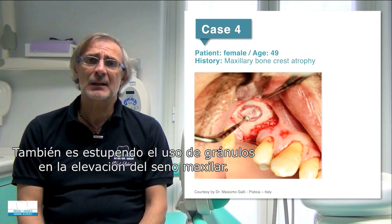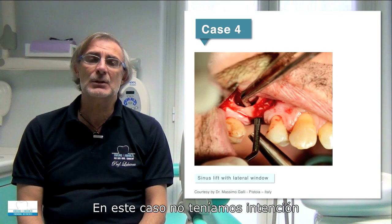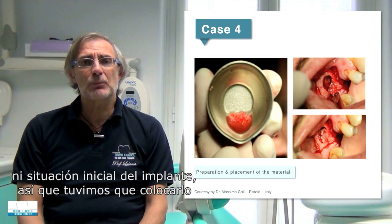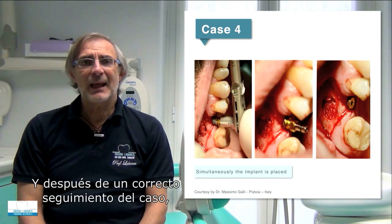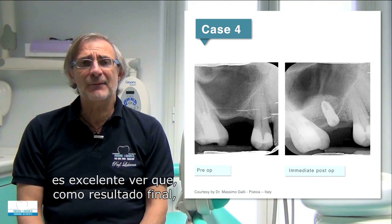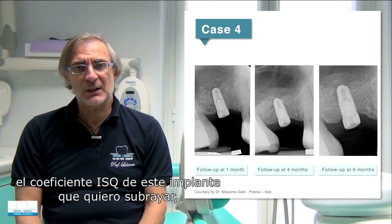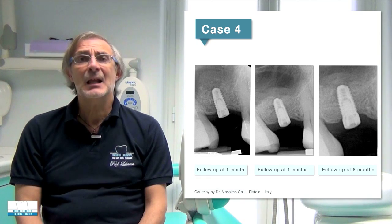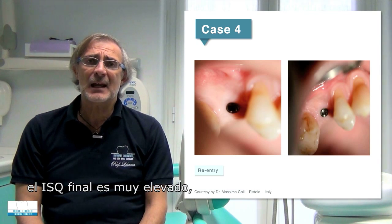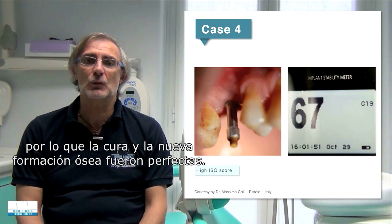One more excellent case is the use of granules in a sinus lift. In this case, we had no primary stability for the implant, so we placed the implant simultaneously with the RTR. After a proper follow-up, what is encouraging to see is that the final ISQ coefficient of this implant — positioned entirely within regenerated material — is very high, confirming perfect healing with excellent new bone formation.